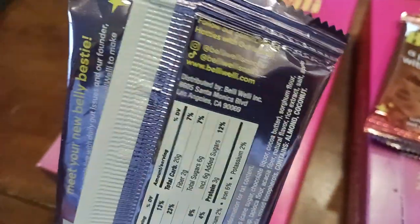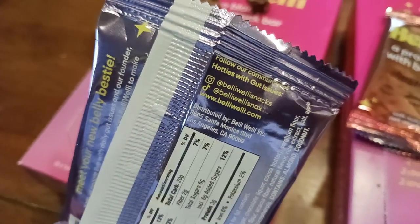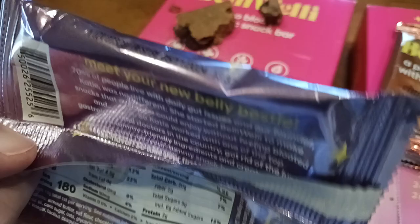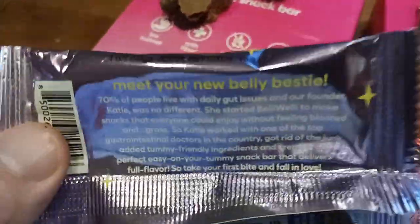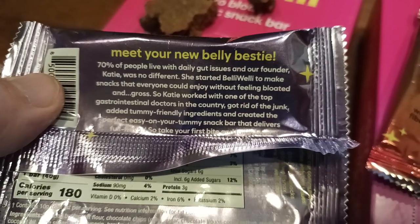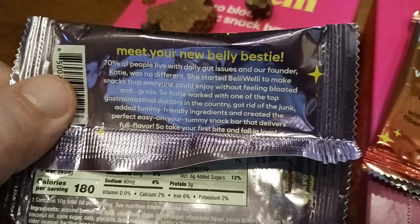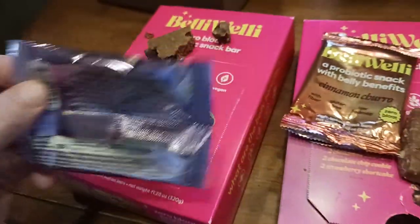Here's the nutritional information. Distributed by Belly Welly Inc., Santa Monica. Their mission statement reads something like: ingredients crafted for a perfect, easy-on-your-tummy snack that delivers full flavor. Believe me, there's a lot of full flavor in here. Great little product.